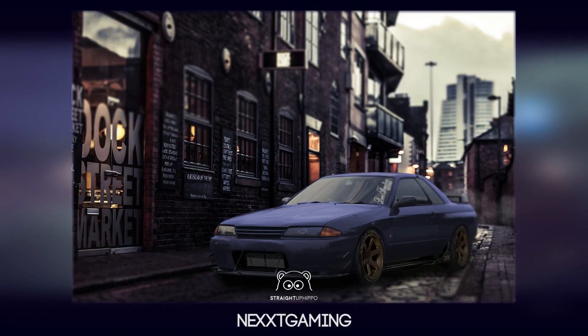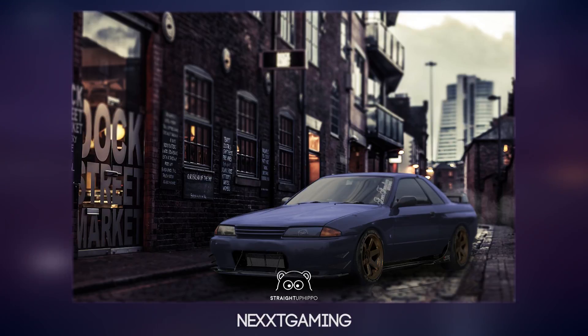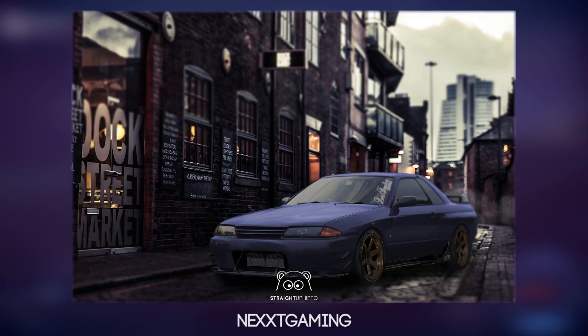Moving on to the next car, this is from Next Gaming, and he's gone ahead and made a straight-up Evo R32 in Photoshop. Yes, this is Photoshop — he photoshopped the car, the scene, everything. And oh my lord, that looks insane. Another amazing entry. You guys are just absolutely awesome. Some of the cars this week are just insane.